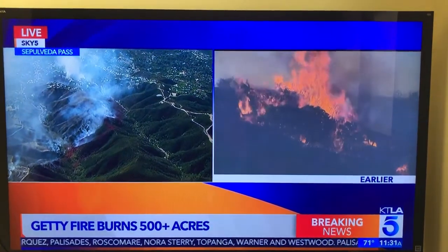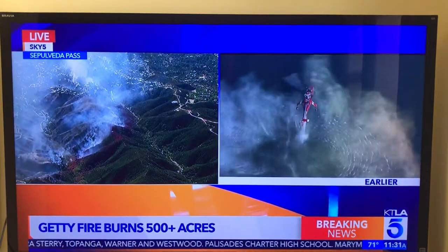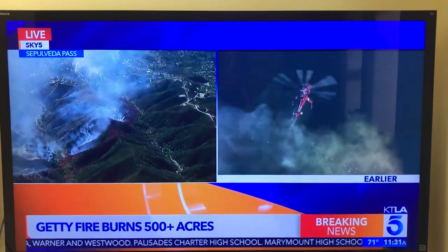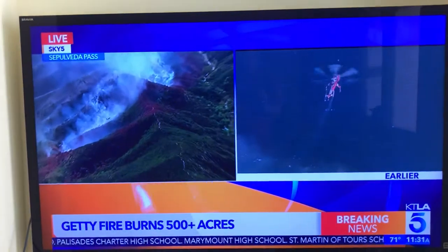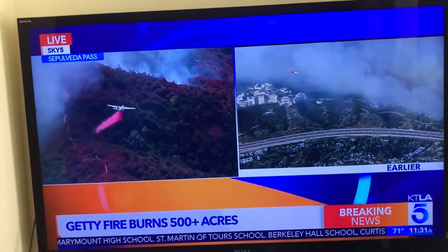We're seeing new hot spots over there on Tigertail, but it's out. So I would say things are looking better right now, but definitely not out of the woods here as this fire continues to burn very much out of control.